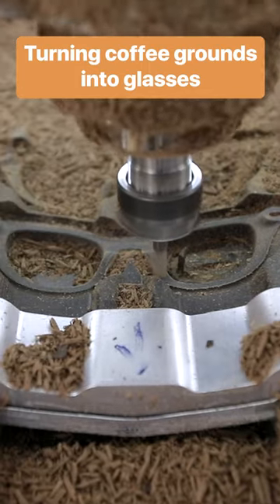This machine is cutting out eyeglasses. But the frames aren't plastic — they're made of used coffee grounds.